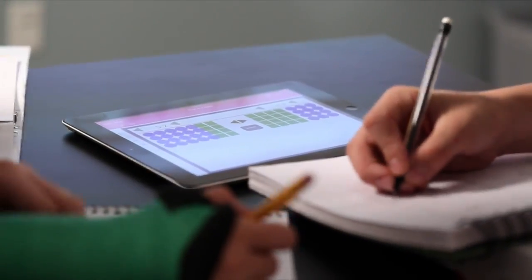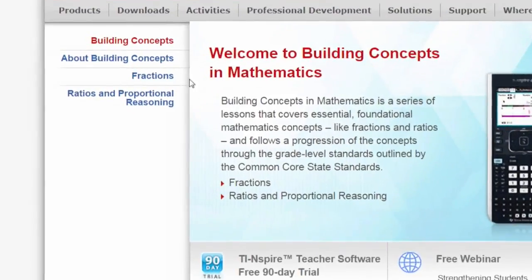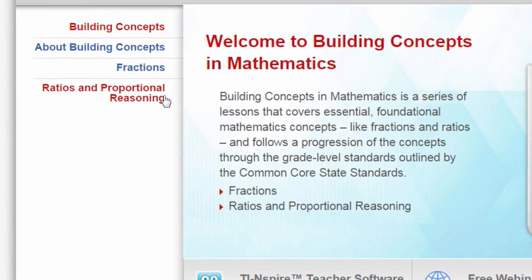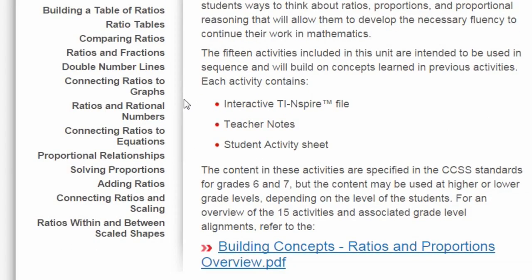Texas Instruments collaborated with respected thought leaders in mathematics education to create Building Concepts in Mathematics — a revolutionary way of approaching the toughest to teach, toughest to learn subjects in middle grades.